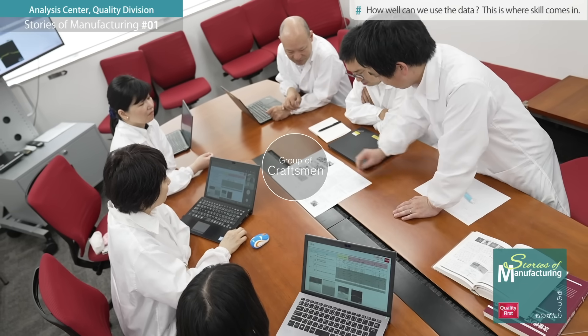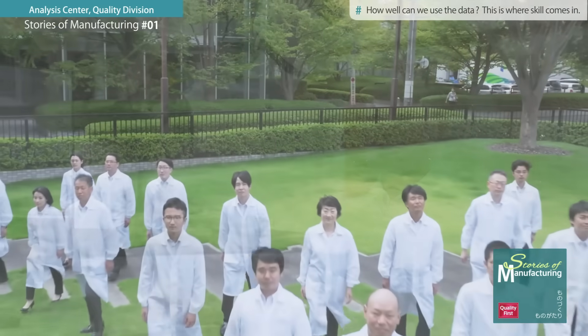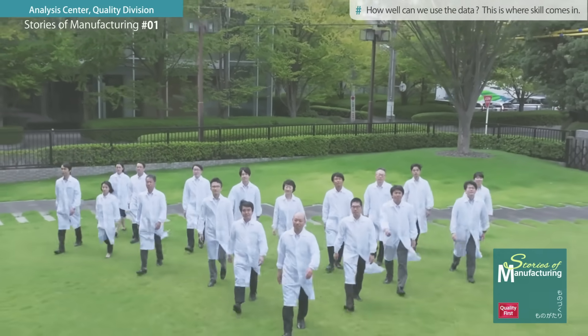As a group of craftsmen who keep a broad perspective while helping to improve one another, we will continue to contribute to the improvement of ROM's quality in the future.